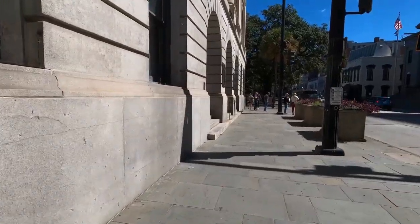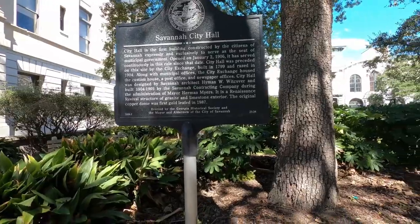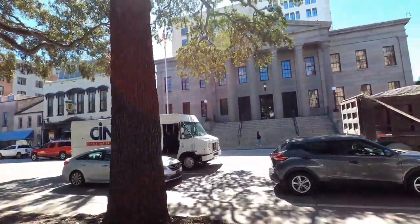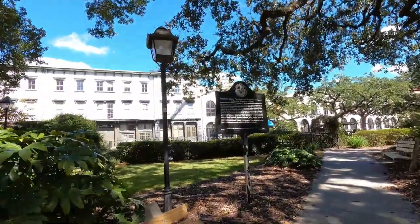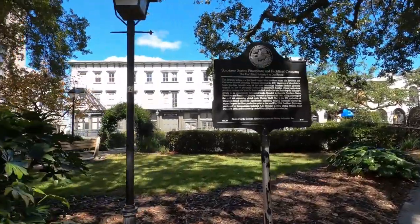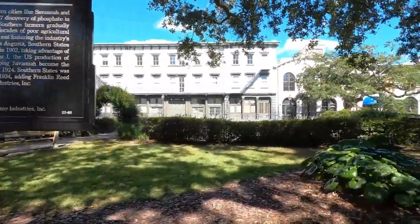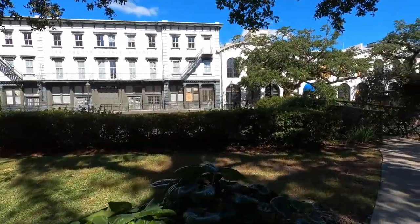It's kind of interesting — when I was down there walking around, I never saw a sign or anything that said Factors Walk. I'm sure there's probably one somewhere that identifies where you are. But basically it's the front of those buildings over there, which talks about one of the companies that was there back in the heyday of the cotton industry.